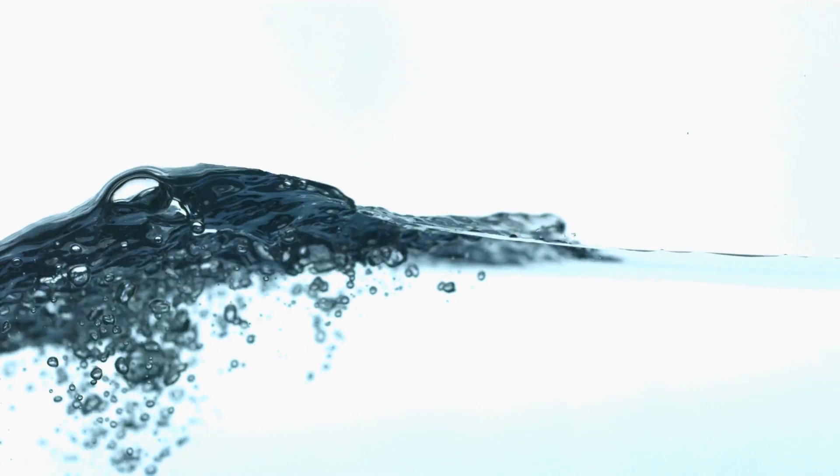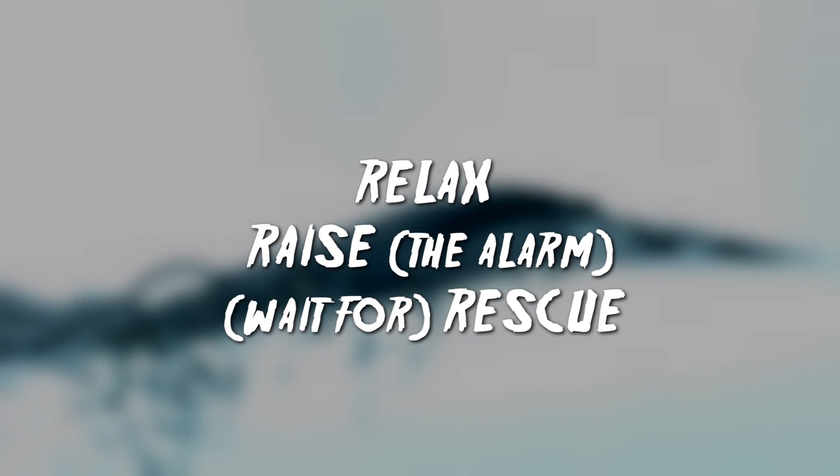If you're caught in a rip, remember the three Rs: relax, raise the alarm, and wait for rescue.